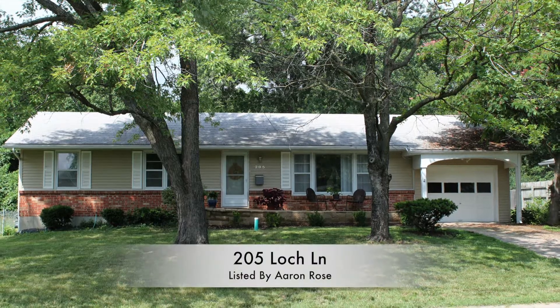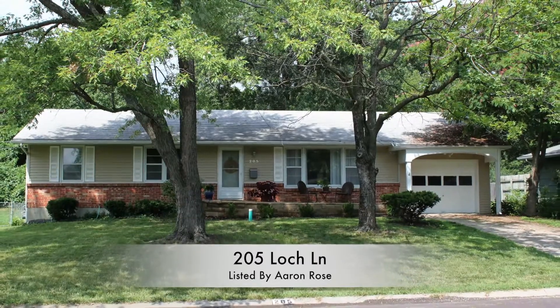Hello, my name is Aaron Rose and I'm a broker with Remax Boone Realty, located in Columbia, Missouri. Columbia is centrally located in Missouri and of course the United States. Today I'm proud to bring you to a listing at 205 Lock Lane.